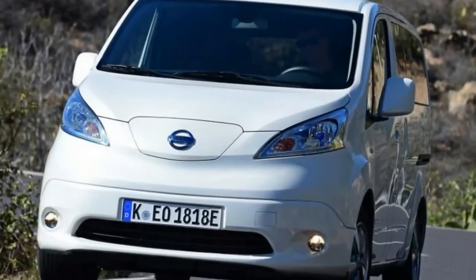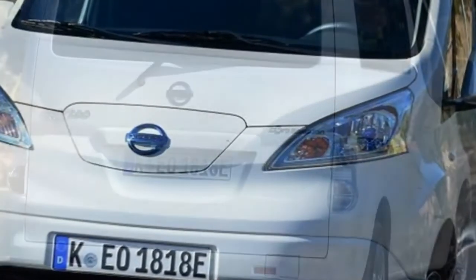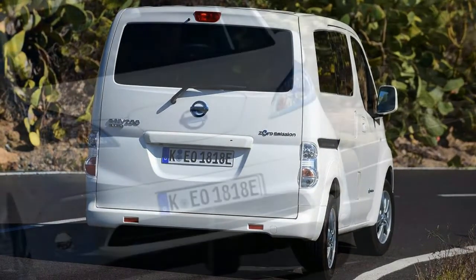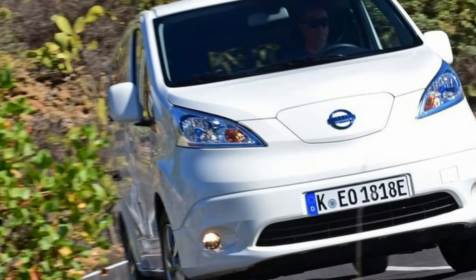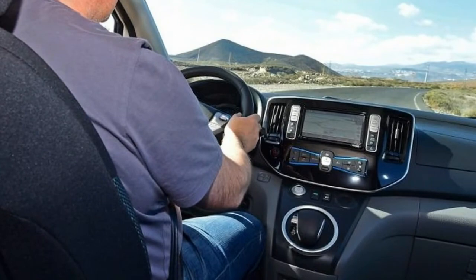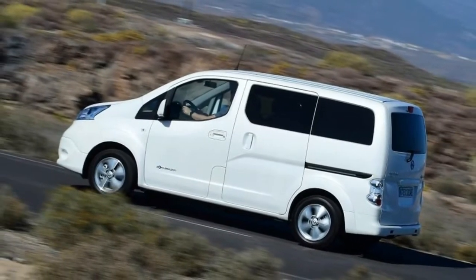New Nissan ENV 200 Kami 2018 review: a boost in range makes the Nissan ENV 200 Kami MPV more appealing. But what's it like on the road? If you're ready to take the plunge into the world of EVs but your family circumstances mean seven seats are a must, your choice is rather limited — it's either a Nissan ENV 200 Kami or, apart from a pricey Tesla Model X, that's it.